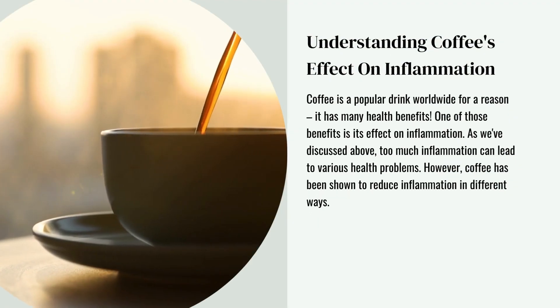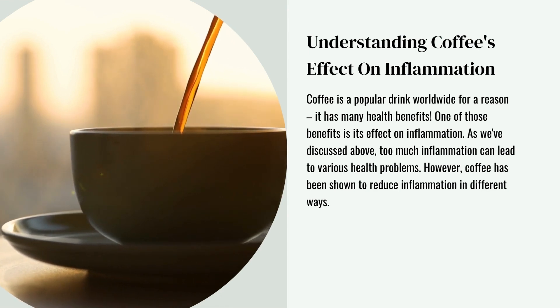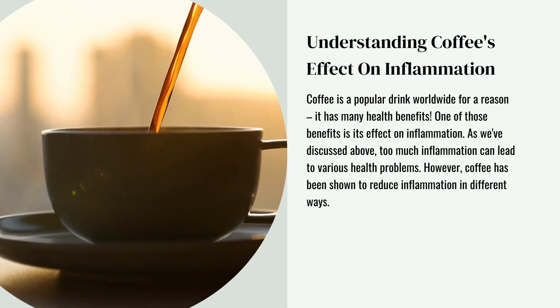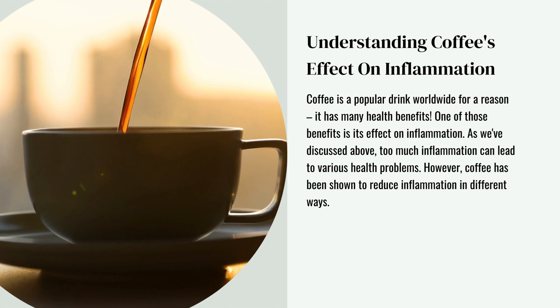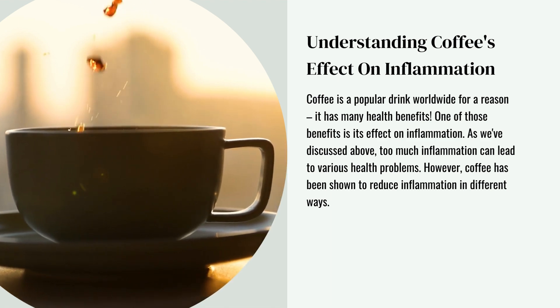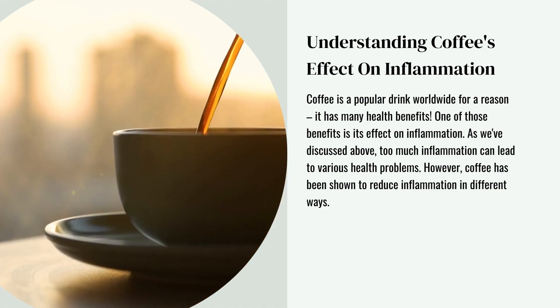Understanding coffee's effect on inflammation: coffee is a popular drink worldwide for a reason — it has many health benefits. One of those benefits is its effect on inflammation. As we've discussed, too much inflammation can lead to various health problems. However, coffee has been shown to reduce inflammation in different ways.